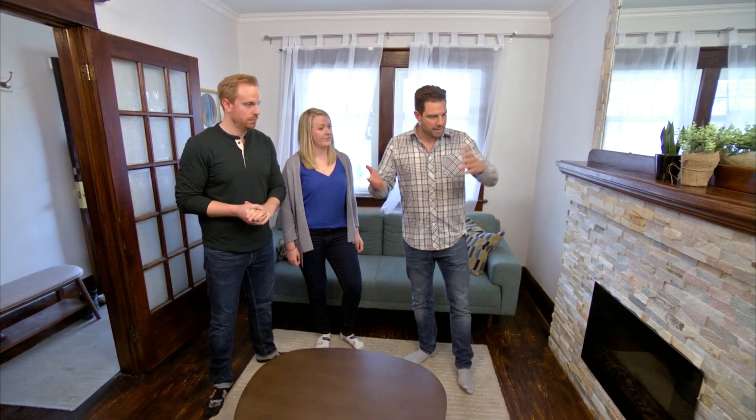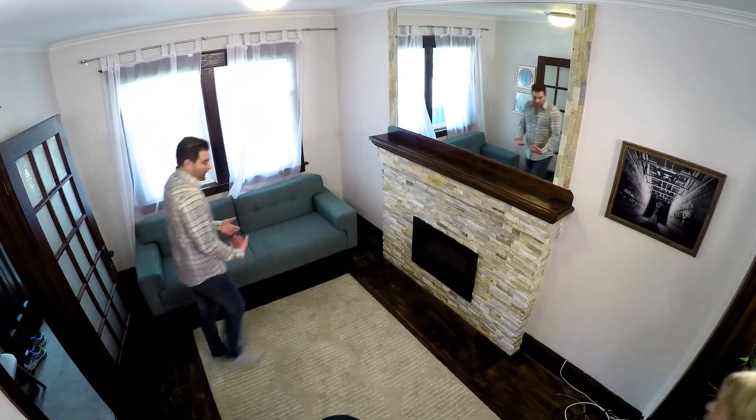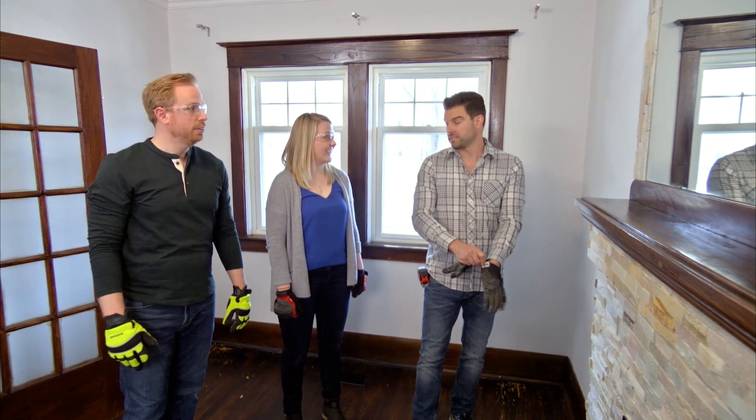So let's clear a few things out. I'm going to get some tools and we're going to get to work. Let's dismantle the mantle.